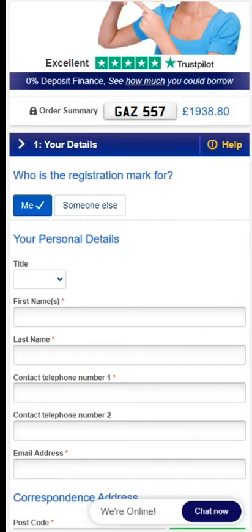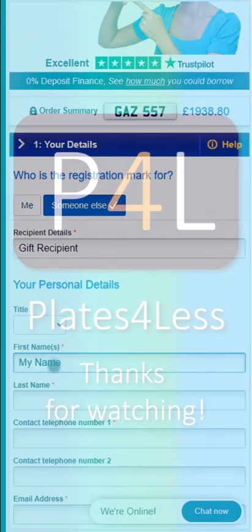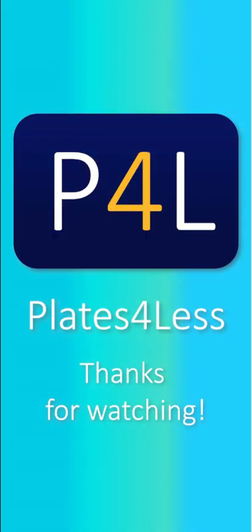If you are buying the registration as a gift, enter your own details — you can assign the registration to a vehicle in someone else's name. If you would prefer to complete your order over the phone, our expert sales team are on hand seven days a week and would love to help you.